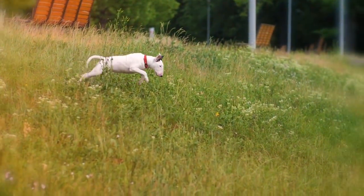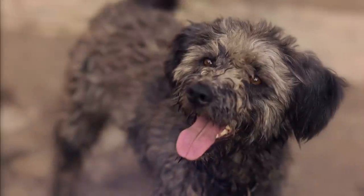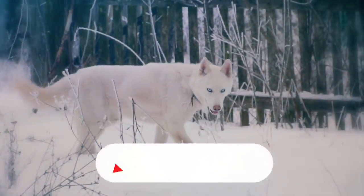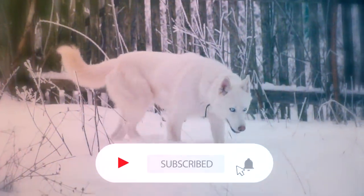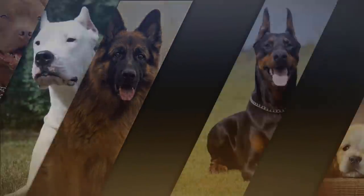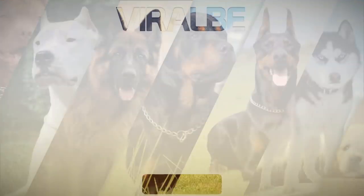That concludes our video of the 10 most interesting looking dog breeds. What other breeds do you think should be on this list? Let us know in the comments. If you liked this video, subscribe and turn on notifications so you'll be the first to know when a new video comes out. Thanks for watching and we'll see you next time.